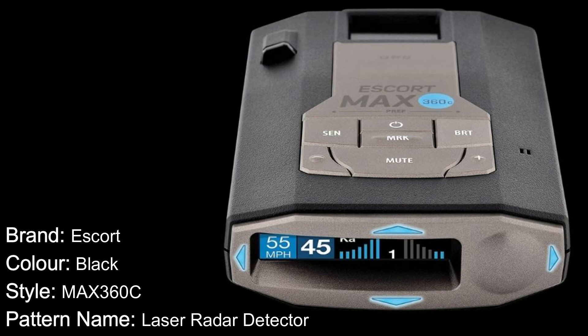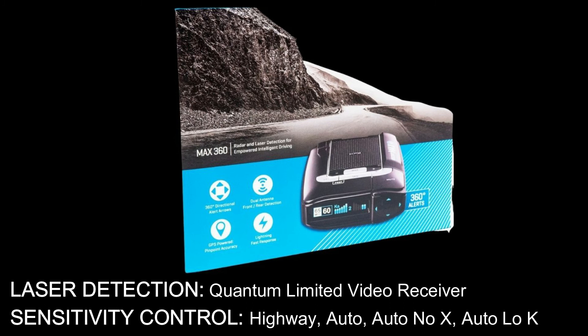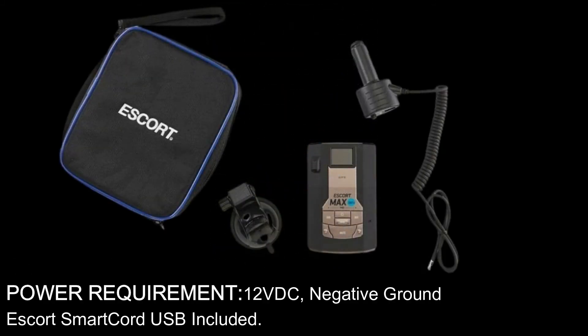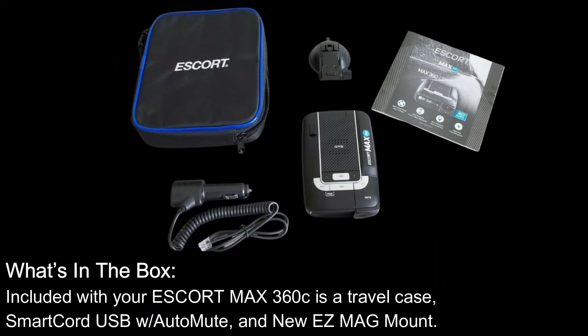Style: Max 360C; pattern name: laser radar detector. Wireless communication technologies: Wi-Fi and Bluetooth. Special features include Bluetooth, voice alerts, laser detection, quantum-limited receiver, sensitivity control — highway, auto, auto, no X, auto — and locate display type: graphic multicolor OLED bar graph expert meter. Display has five levels of brightness with full dark mode. Power requirement: 12V DC negative ground. What's in the box: travel case, Smart Cord USB with auto mute, and new Easy Mag Mount.